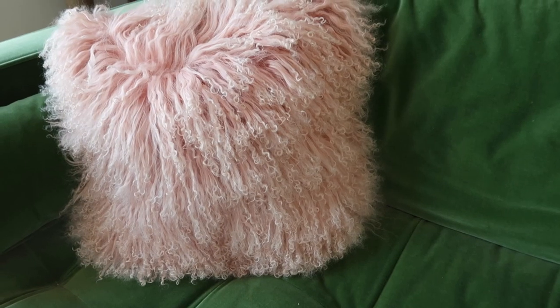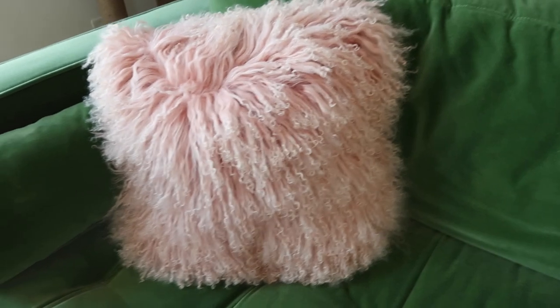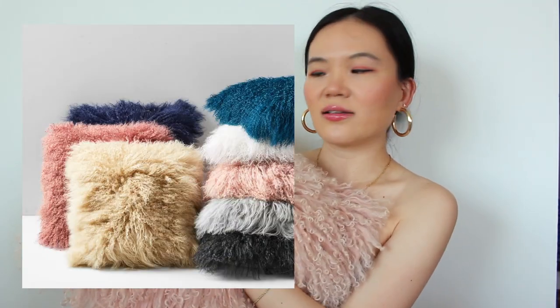I got this West Elm pillow case as a Christmas gift before we even got the green couch, and the pink and green combination has just been my favorite color combo recently. It goes so well with the green couch. I bought the pillow filler from Amazon — super affordable, comes in a few different colors — and it's not only a great home decor piece but really comfortable to lean against.